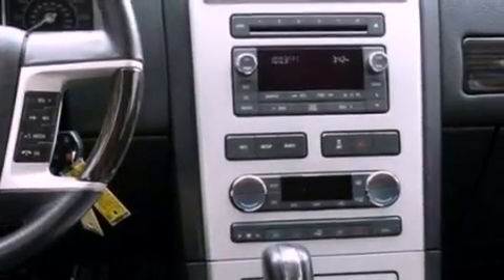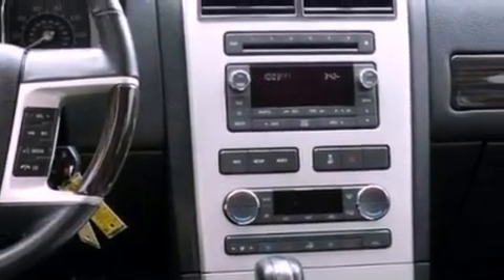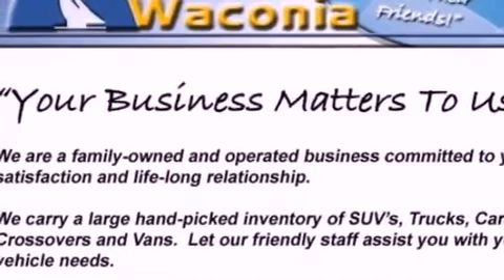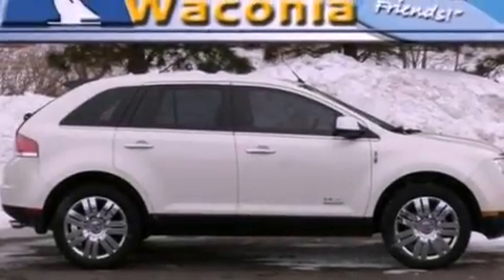Also included are a security system, front fog lights, an anti-lock braking system, an auto-dimming rear-view mirror, and leather seats that provide great support and create an overall luxurious feel.